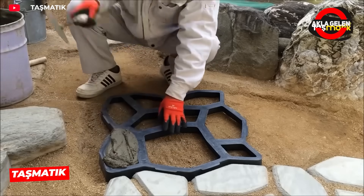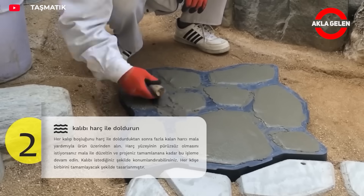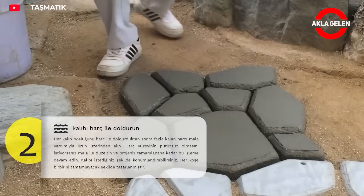Tashmatik is a reusable plastic ground mold for gardens and walkways. Simply place the mold in the desired area and pour the concrete mixture into it. The mold can be used repeatedly.